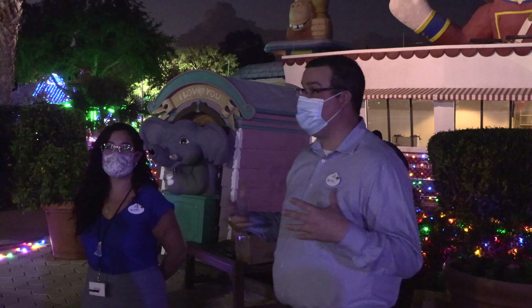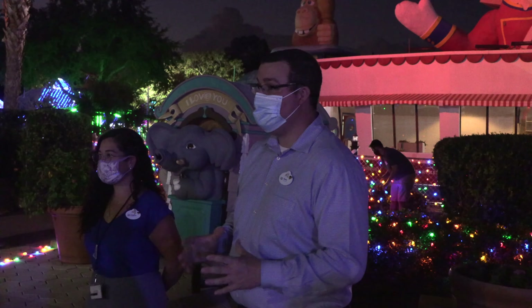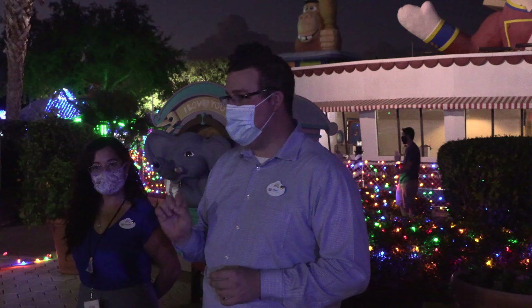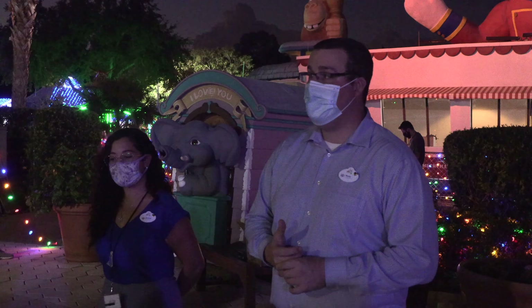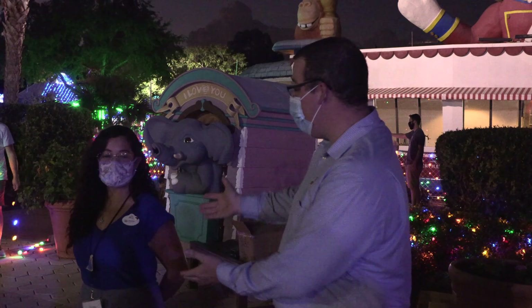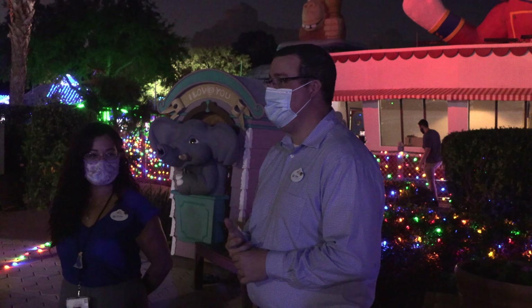Once we finish setting up, we go into phase two, which is actually running the event. Our event will be run with 183 plus volunteers a night. Over the 52 nights of the Night of a Million Lights, that's 9,500 plus shifts for us to cover. We do need more folks to come out and help us. If somebody hasn't volunteered before here at the Village and they want to become involved, they can go to gktw.org/volunteer, and we would love to help them out. We're doing virtual orientations and we'll definitely guide them through it.